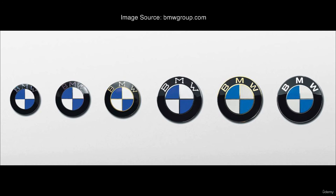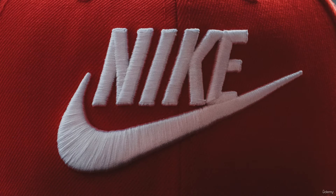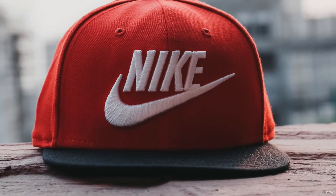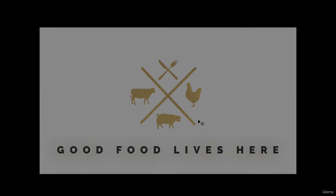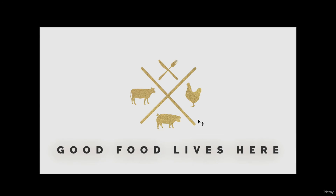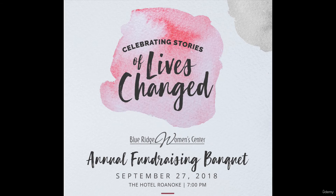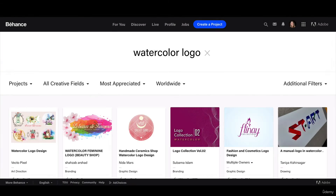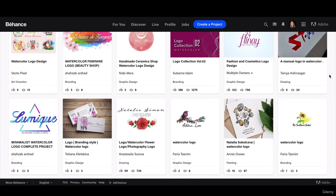Ask yourself if this logo will still be on point two, five, or ten years from now. If the answer is maybe or depends, then going for a more classic look — simple, clean, and understated — may be a better bet. You see a lot of logos now that use gold, hand-drawn lettering, and lots of watercolor. Super cool and trendy now, but five years from now? Probably not. Fight the urge to be trendy, and be classy instead.